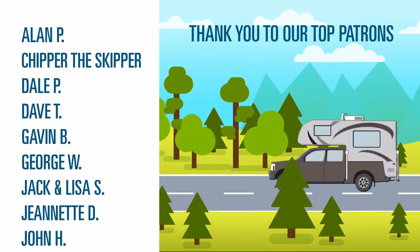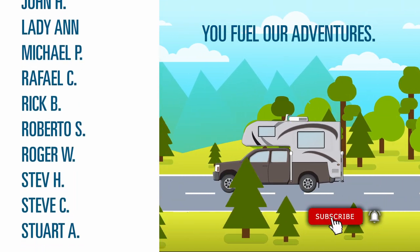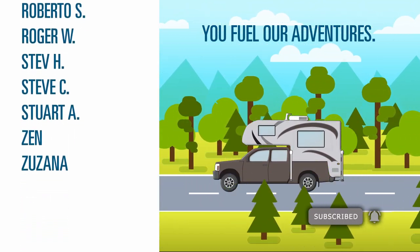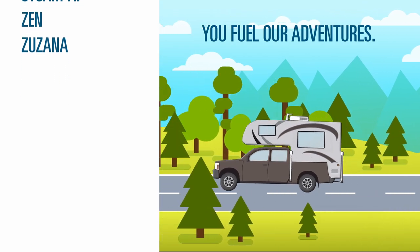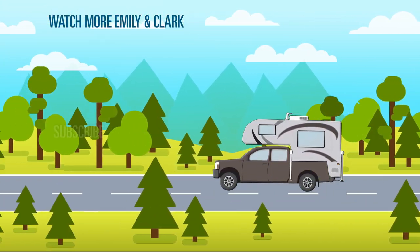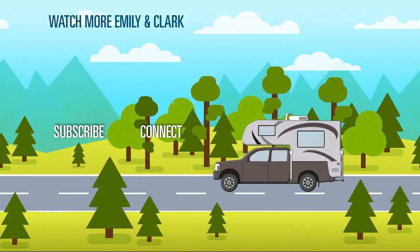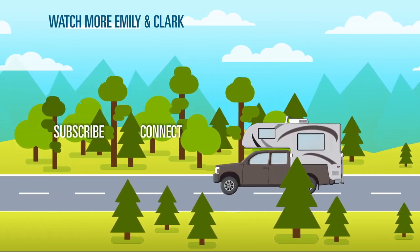We don't have many things, but we have enough to live this life together — a life full of adventure.